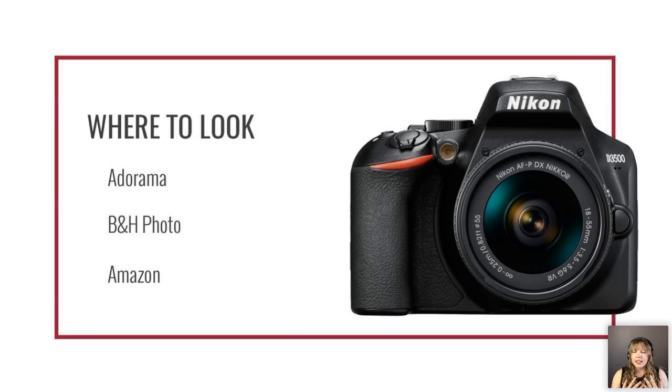Once you know what you want, places to buy include Adorama, B&H Photo, and Amazon. Adorama and B&H Photo are great because they carry certified used cameras and will tell you the condition — like new, a few scuffs on the casing, etc. If you want to buy used but not pay full price, those are two great options. With Amazon you don't know the seller as well. You can also buy directly from Nikon, Canon, or Sony's websites. Shop around because prices vary between retailers.